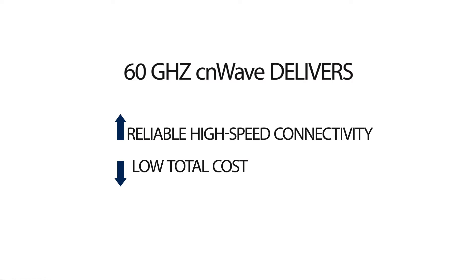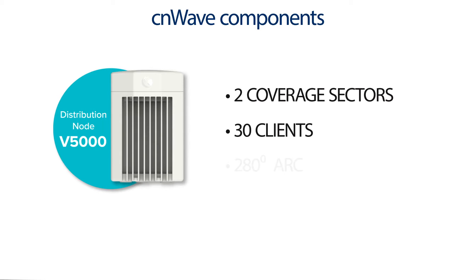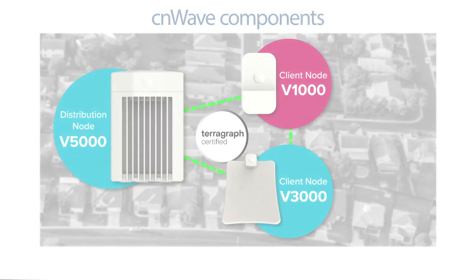60 GHz CNWave system components include the V5000 distribution nodes that support two coverage sectors, up to 30 clients in a 280-degree arc with a single module. Client node options include the V3000 high-gain module and the V1000 mid-gain module.